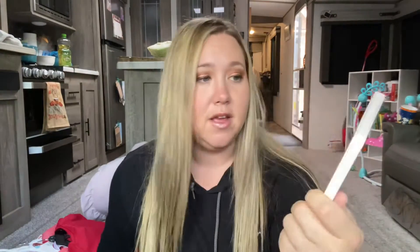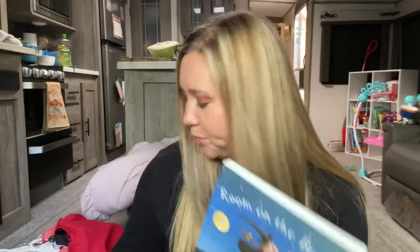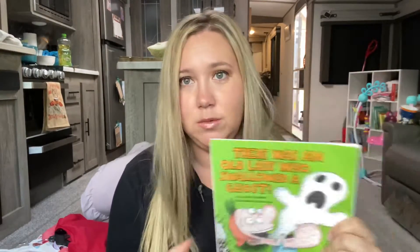The next books I got her are from Scholastic and they're all Thanksgiving and Halloween themed. This one is This Little Turkey, and the next one is Where's the Pumpkin? I also got one of my favorites, Room on the Broom, and There Was a Lady Who Swallowed a Ghost. These are like my absolute favorite books — there was an old lady who swallowed everything. And then I also got her Hair Love. It's not Thanksgiving or Halloween themed, but I wanted to get her this because she's a mixed baby.